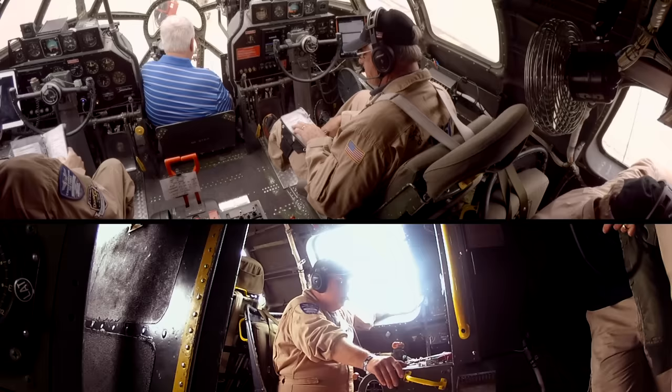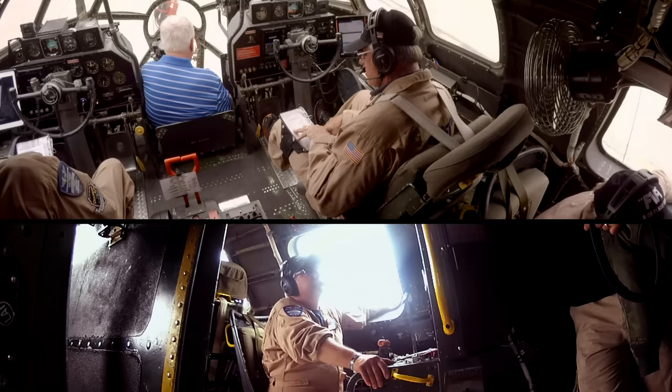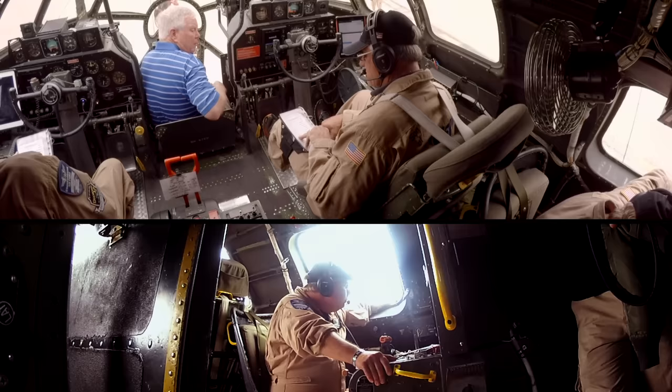Four starting engines checklist. Hydraulic pump power switch — on. Parking brakes — set. Chocks. Hydraulic pressure — two norm. Hydraulic quantity — two and a half. Nose gear emergency switch — normal. Cowl flaps — open. Oil coolers — open. Generators — on. Inverters — off.